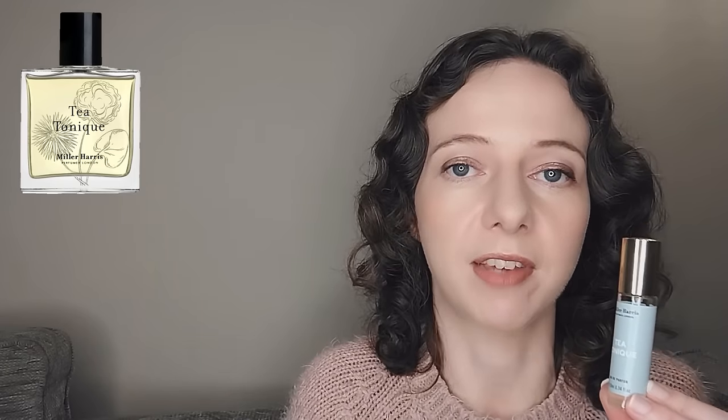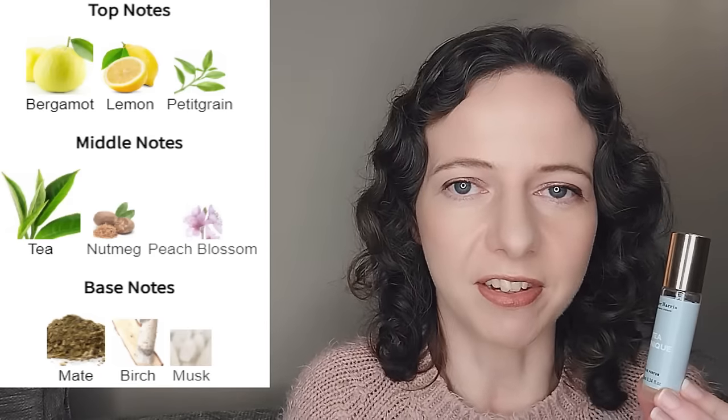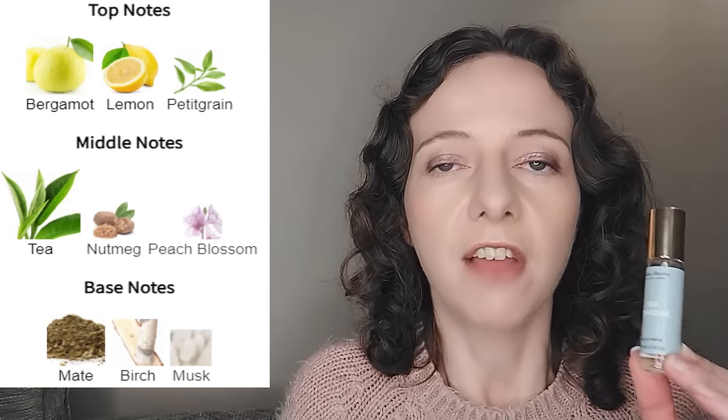The second fragrance from the gift set is Tea Tonic, which I haven't worn too much yet. It's more of a summer fragrance — very much a citrus fragrance but also with unexpected tea, and a savoury nuttiness in the dry down with some muskiness as well. I think it'll be really refreshing on a hot summer's day. That's Tea Tonic by Miller Harris.